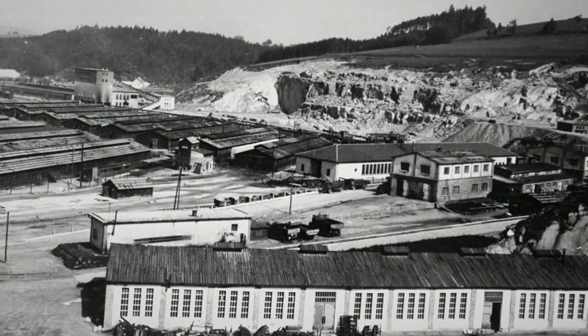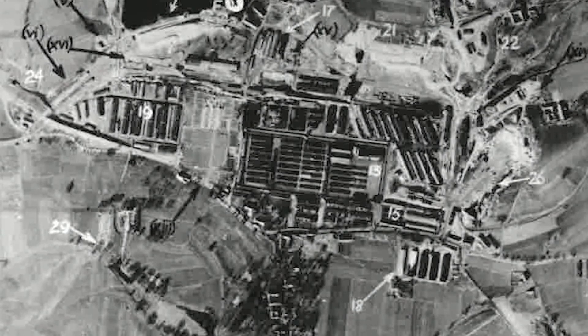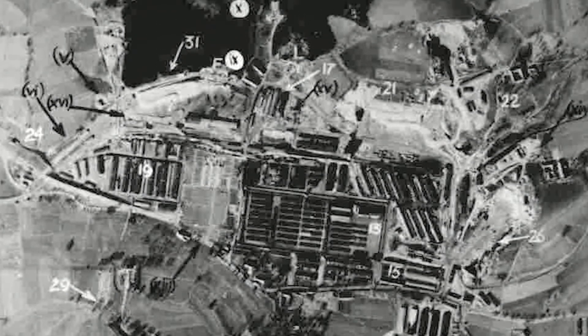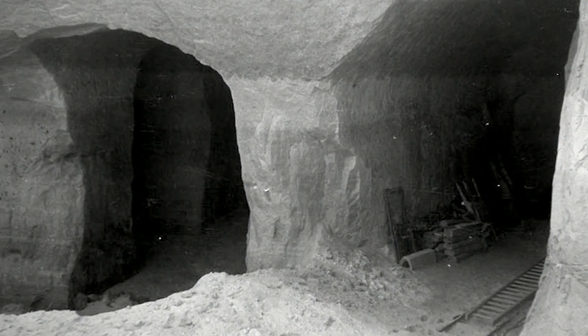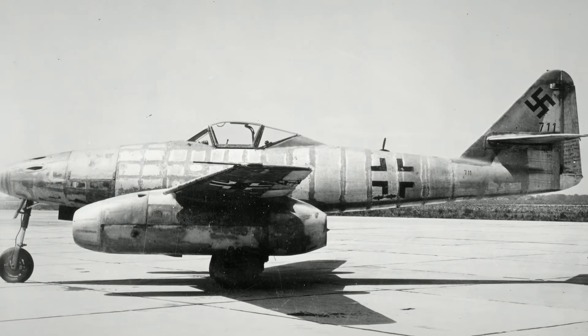One example that stands out is the Gusen II concentration camp. Inmates called that camp the hell of hell. Official records estimate that between 8,000 and 20,000 inmates died there, most of them while manufacturing the fuselages for the Messerschmitt 262.